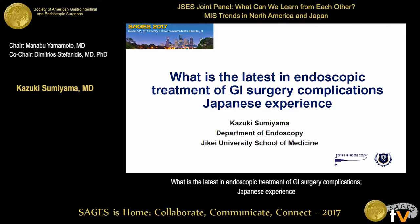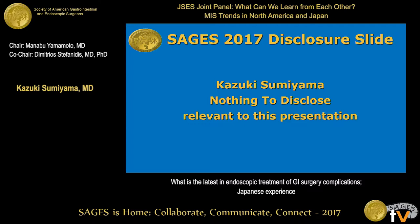I'm not a true expert in this field because we don't have a lot of complications after surgery with Japanese doctors. I have nothing to disclose.